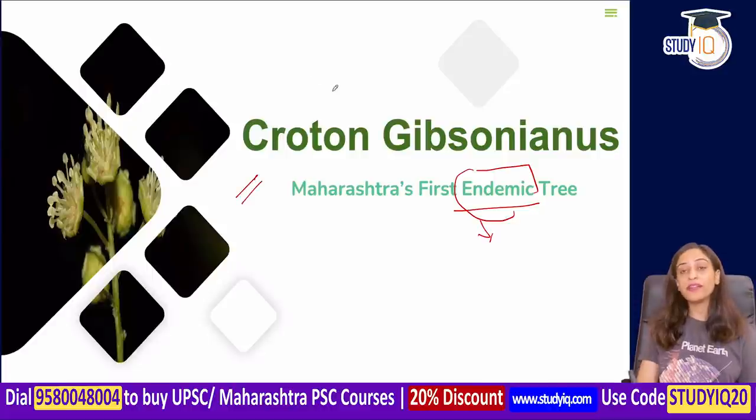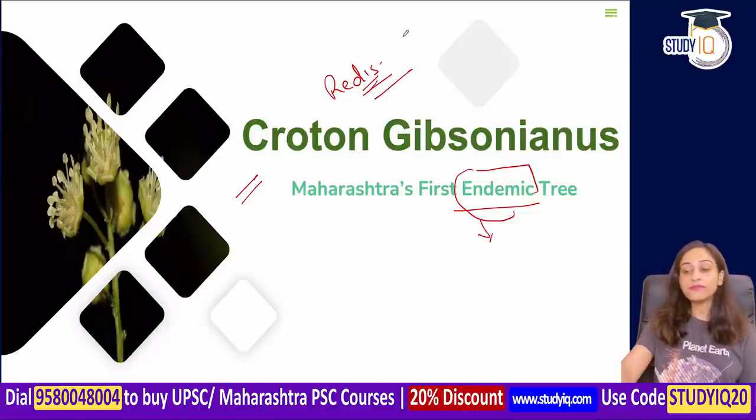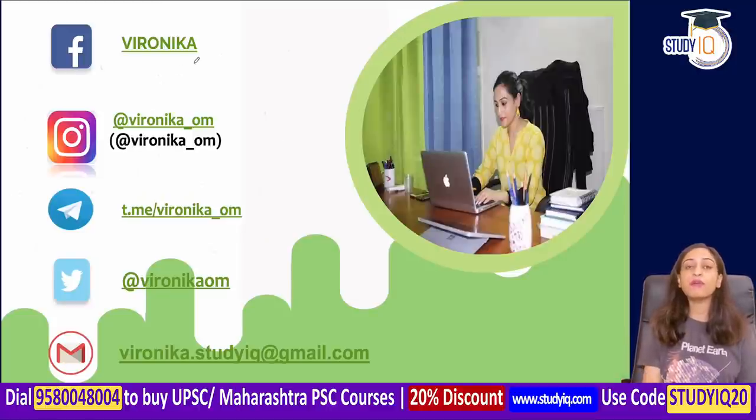Why are we going to study it? Because it has been rediscovered. The species was believed to be extinct, but finally botanists have rediscovered it. If you have any queries, you can connect on social media — because together we can make a huge difference.